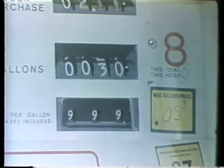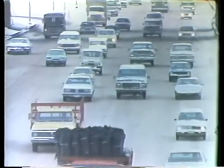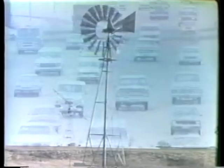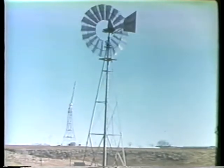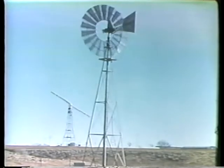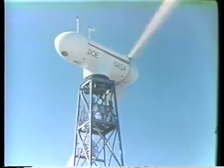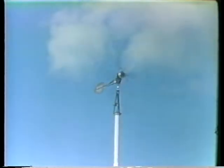Today, increasing cost and other problems associated with conventional fuel make wind again a promising part of America's energy resources. In theory, it is possible to harness about 60% of the energy in the winds. This potentially usable power in the wind, blowing across the United States in one year, is more than the country's total power needs for that same period.